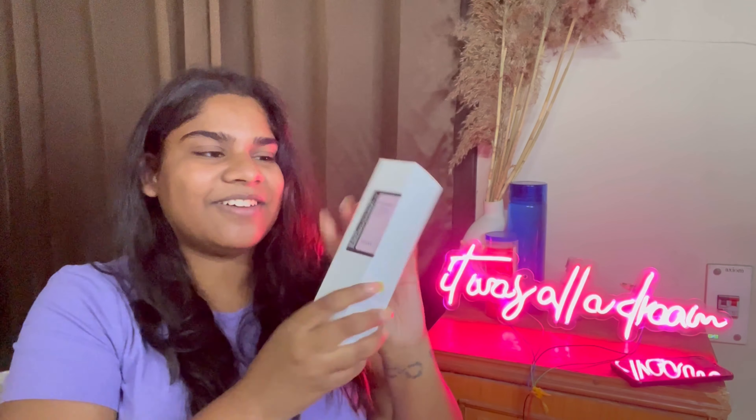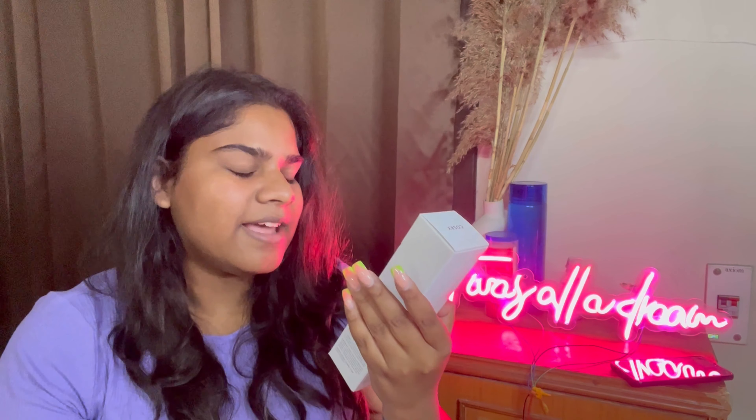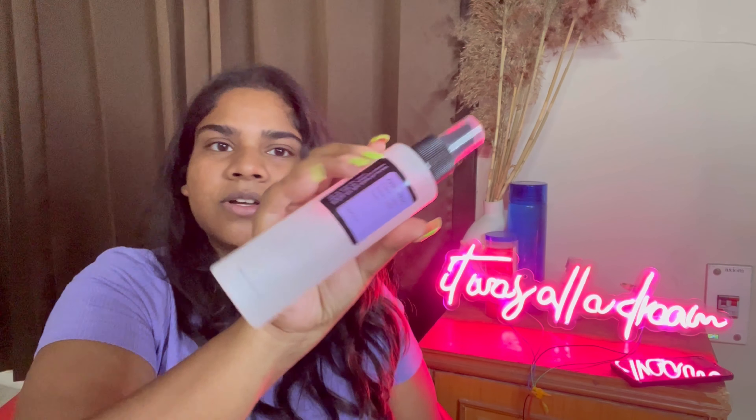Next we have the AHA BHA clarifying treatment toner, also from Nykaa. I'll quickly open this for you. This is my second time with AHA BHA and serum - first time trying this one. Basically if you have blackheads or whiteheads, this is good for that. This is AHA BHA combined, which is a good option if you don't want to spend too much money.